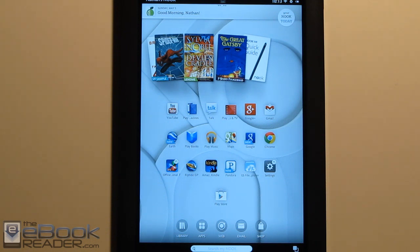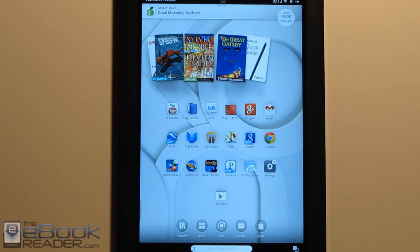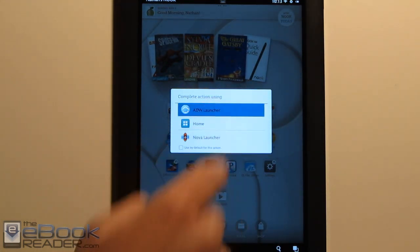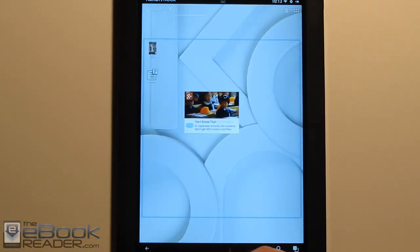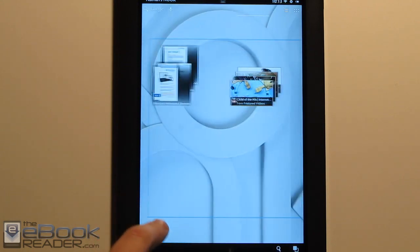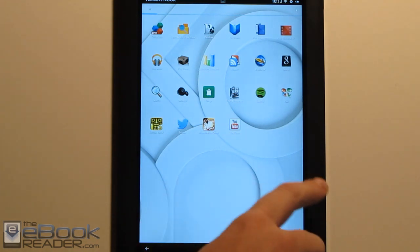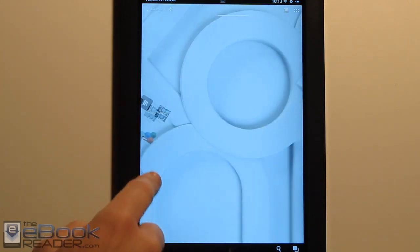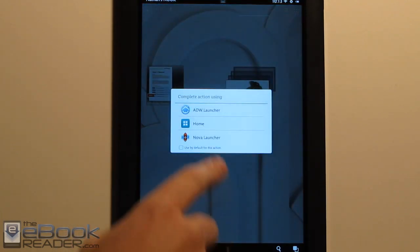I'd actually like to see Barnes & Noble bring the default browser back. But let me go ahead and show you what else has changed. This is a look at the Nook's home screen. You'll notice when I hit this button I get different options for different actions, because I have a couple of different launchers installed. If you don't want the Nook home screen, you can install another Android launcher and customize it differently. You'll have your app drawer over here, which might look a little more familiar to other Android tablets.